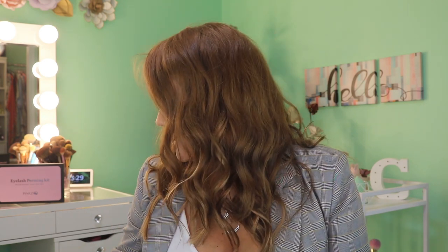Hello my lovelies and welcome back! Today we're going to check out some really cool products from Pink Zoa. They sent me an eyelash perming kit which I got to try out, as well as some gorgeous lashes. I want to thank Pink Zoa for hooking me up — I'll put the link down below so you guys can check them out, and I'll try to get a discount code as well.